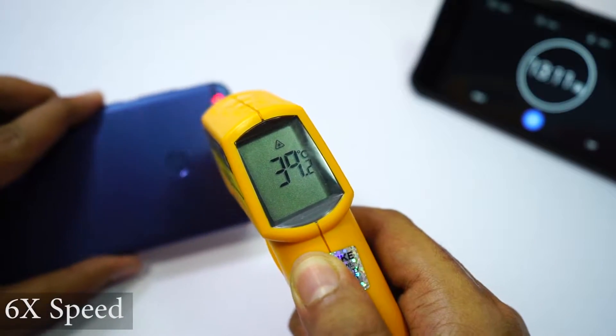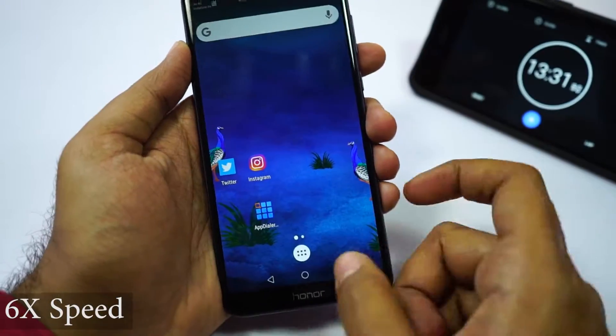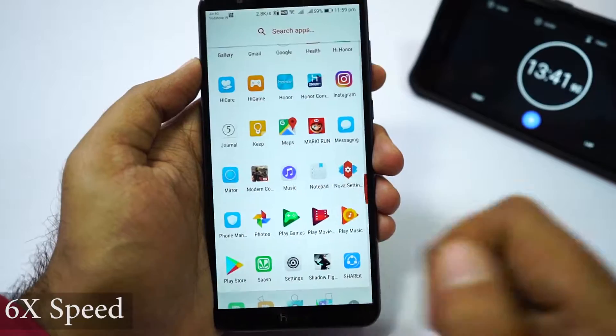So far I have played Asphalt 8 for about 10 minutes. The phone feels warm, but you can still continue playing games comfortably. Next I will play Modern Combat 5.